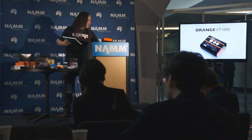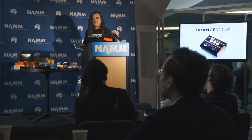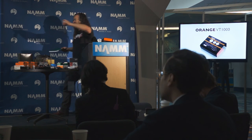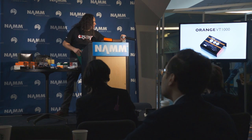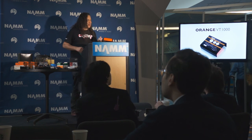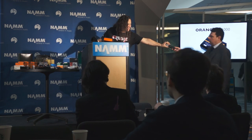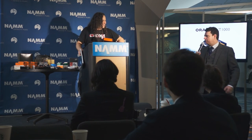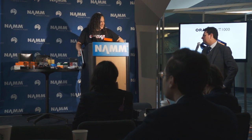We have a handheld microphone right here. Does anybody have any questions? The price is $4.99 US, 349 pounds. How soon? We should have them in around eight to twelve weeks — March timeframe.